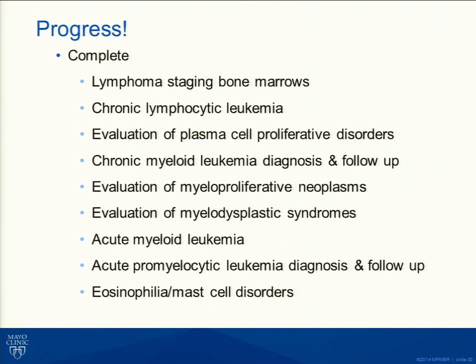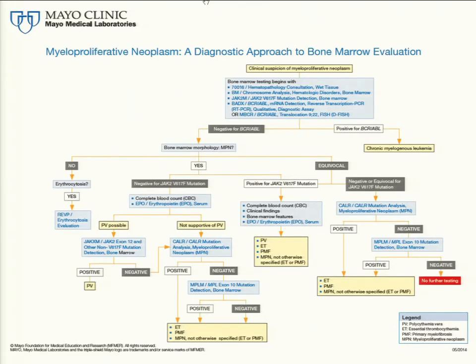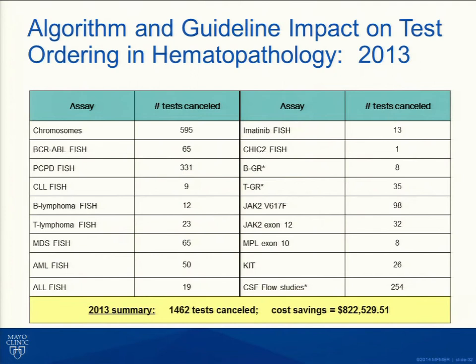We've accomplished a lot and want to share as much as we can today. This is one example — a myeloproliferative neoplasm algorithm — which Dr. He will share later. And has it worked? Yes. This 2013 data shows the tests requested by clinicians, the changes in orders made through the algorithm process, and — as you can see — real savings were accomplished using this process.